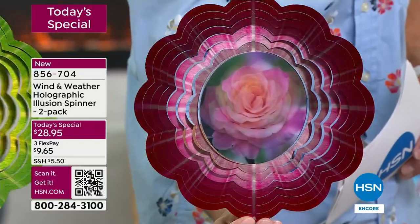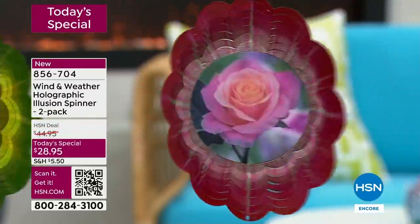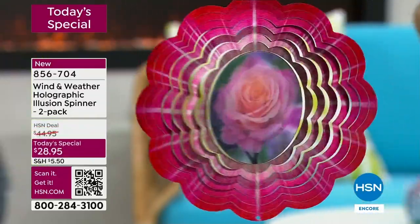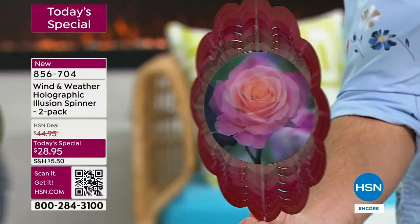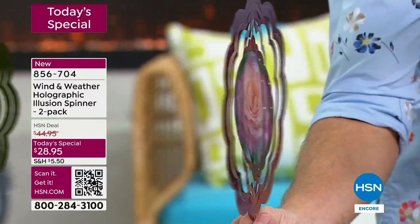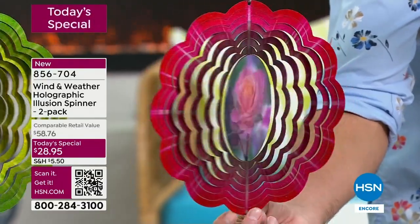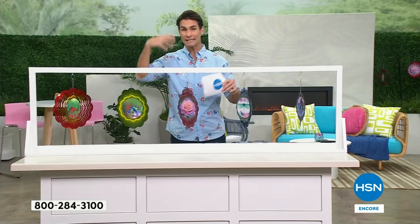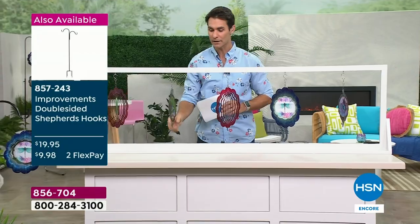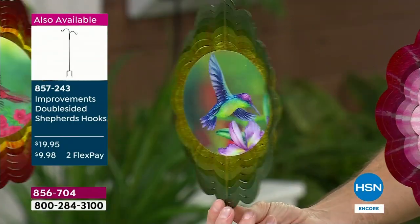Watch how it looks like this rose is just blooming as it spins — color, depth, movement, whimsy. You're getting that bloom out of the hologram in the middle. Remember, you are getting two. Those blush colors are really stunning. We're indoors right now because of weather — but outdoors during the day when the sun is hitting it and it glows, it's really a showstopper. Here's the hummingbird.